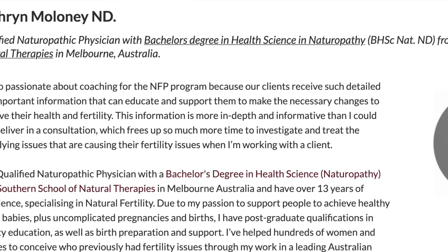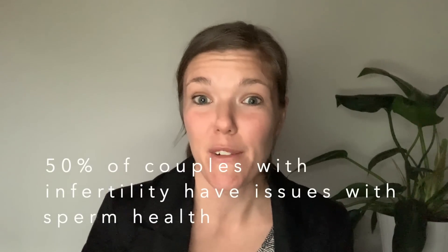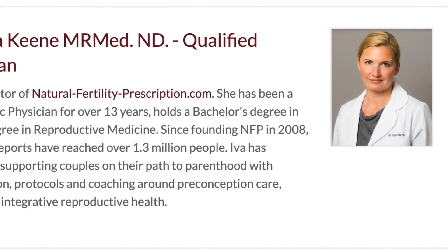Why do I know so much about sperm? I'm a natural fertility specialist and fertility coach and I have helped hundreds of couples just like you conceive healthy little babies. In couples who are struggling with infertility, around at least 50% actually have issues with sperm. It's quite rare for me to see a couple who doesn't have any issues with sperm whatsoever, so I have a ton of experience in improving sperm health. Eva Kinn and I release videos every week on all things fertility related, so please subscribe to our channel.